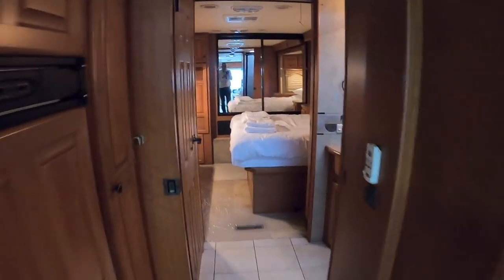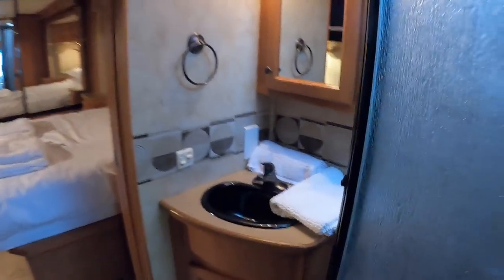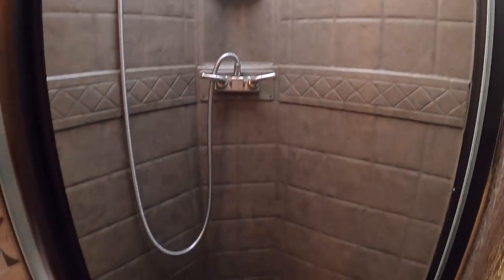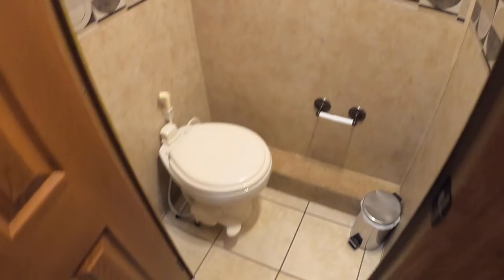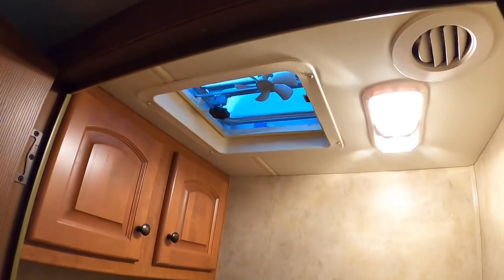Coming right back, here is your wash basin, and a shower is in here too — quite a decent size. They've put a big translucent skylight in as well, so you've got loads of light in there. That's rather nicely finished. The wash basin is here and then the toilet is completely separate over on this side — nice finish, and there's an opening hatch in the ceiling as well.